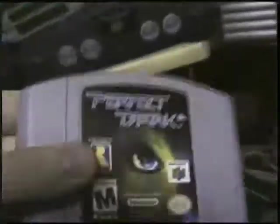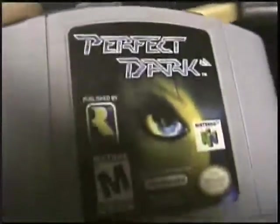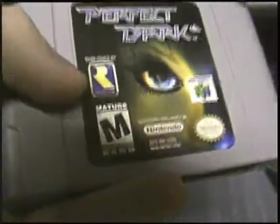Pokemon Snap — take pictures of Pokemon. It's actually pretty good. You think, wow, taking pictures of Pokemon sounds boring — it's actually really good. Perfect Dark — like Goldeneye, except on steroids. Another good gem by Rareware.